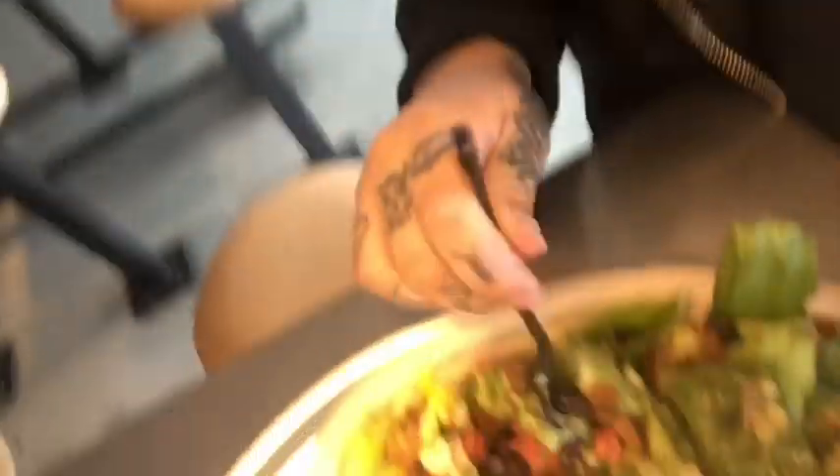My diet starts today — no messing around anymore. I'm having a salad with no dairy in it, and chicken.